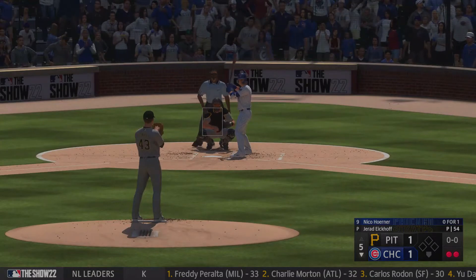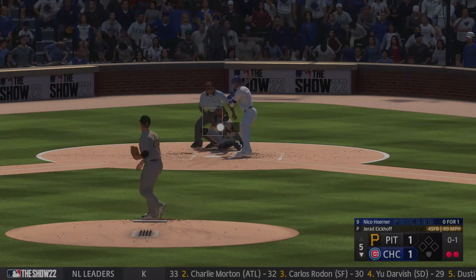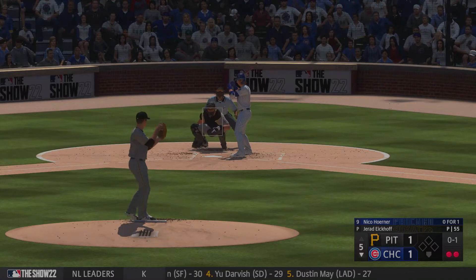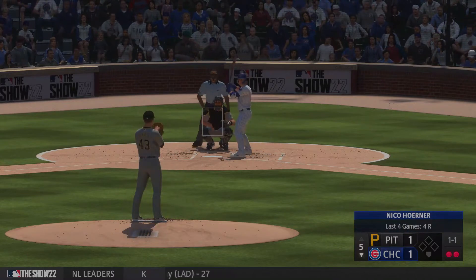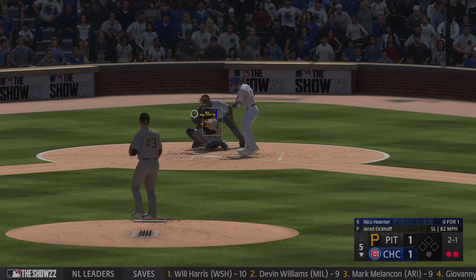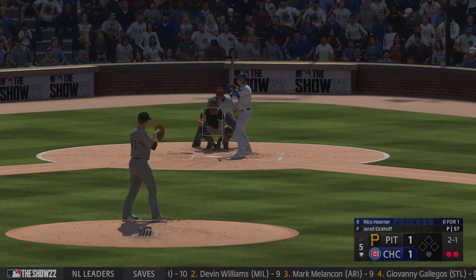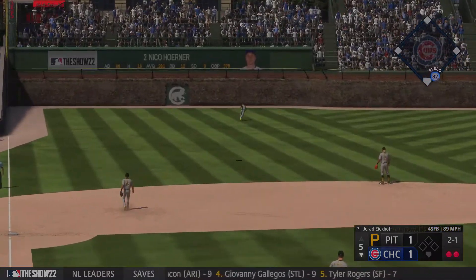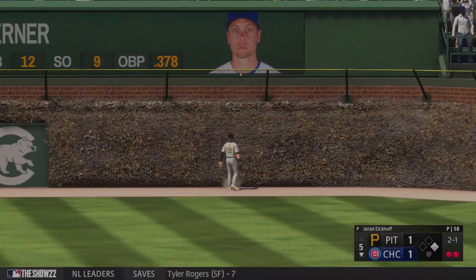Two outs, bases empty. Nico Horner, the next up to hit. First pitch, and that's in for a strike. The 0-1 is outside, ball and a strike. The wind of the pitch — that misses off the outside edge. Back-to-back breaking pitches away, you get the feeling as a hitter that the pitcher's afraid of you. Now this ball is well hit. This one's got a chance. It's gone over the left field wall.